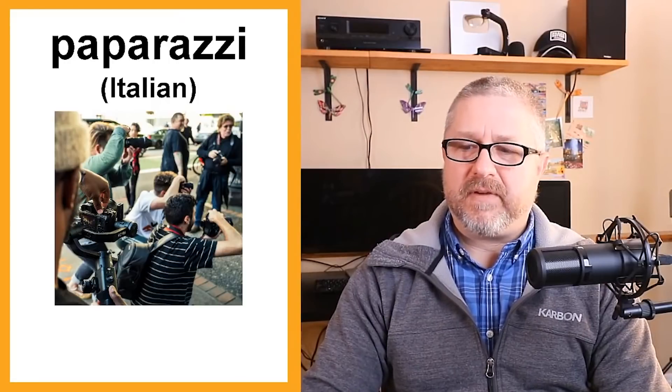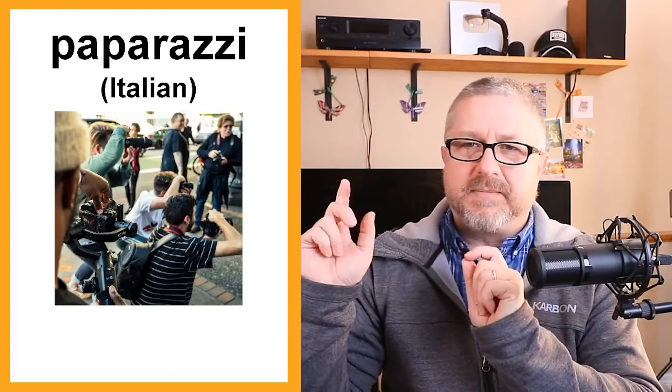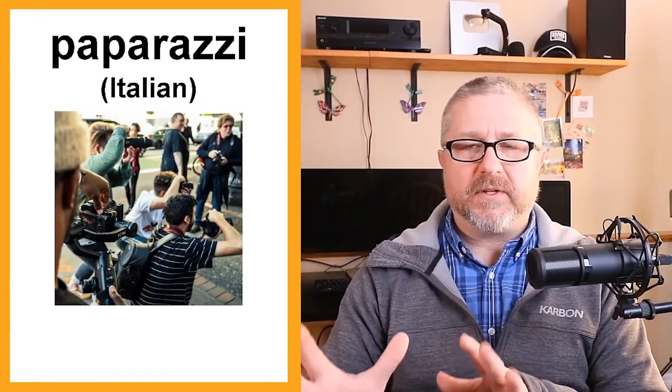Paparazzi is from the Italian language. Paparazzi are the people with cameras who try to take pictures of celebrities and famous people. They will wait outside a person's house and when they come out, you'll hear 50 or 100 cameras going off. Paparazzi sometimes follow celebrities and try to take pictures of them when they enter a restaurant.